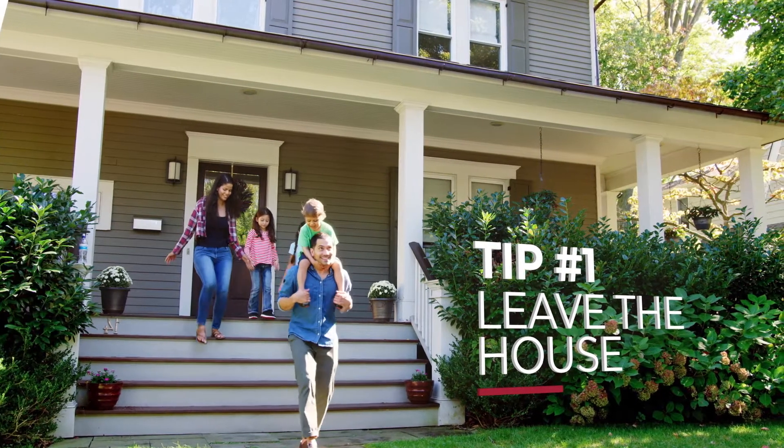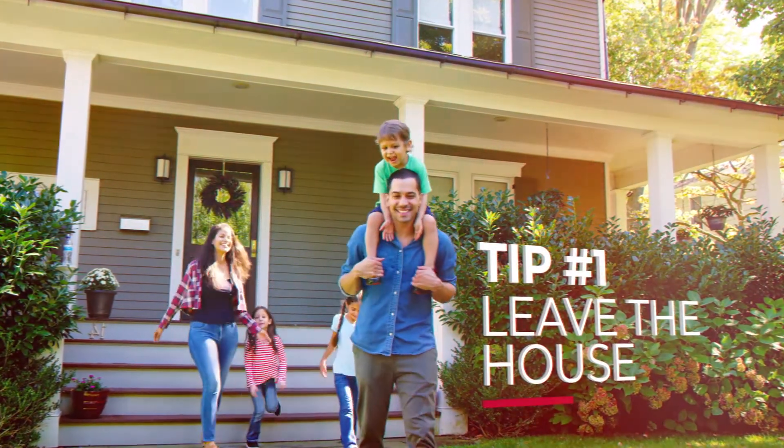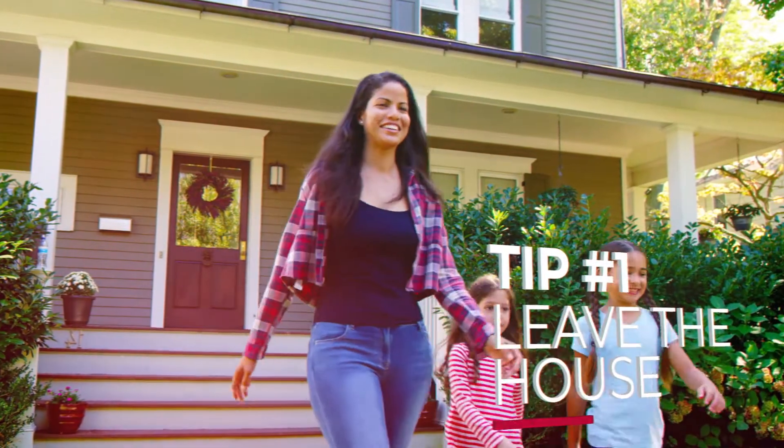Tip number one: leave the house during showings. If you're present, potential home buyers may not be quite as receptive for viewing your house. If you absolutely cannot leave, try to remain in an out-of-the-way area of the house.